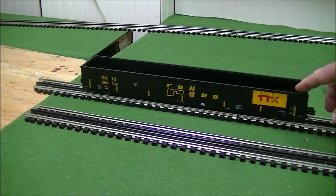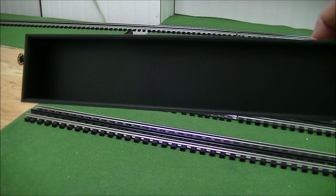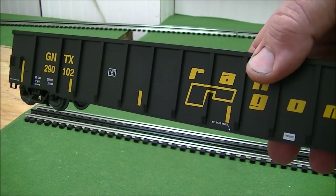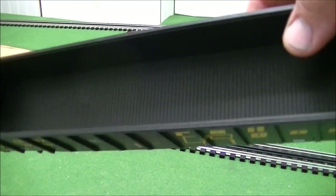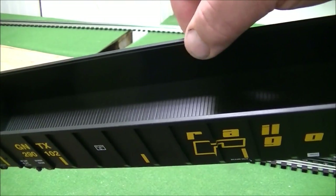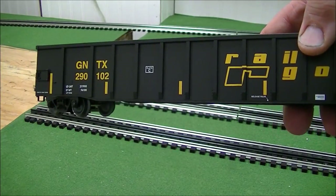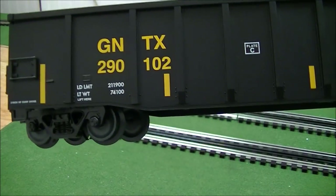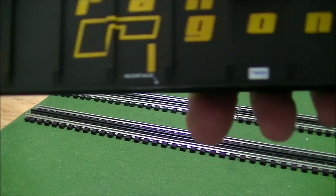The detailing on this is pretty nice. The only thing I don't like about it is it's pretty flimsy as far as the size, so you got to watch how you pick it up, because the sides are really thin on this compared to their 50 foot gondola or PS5. But I really like the accurate detailing on this thing — it's really nice.